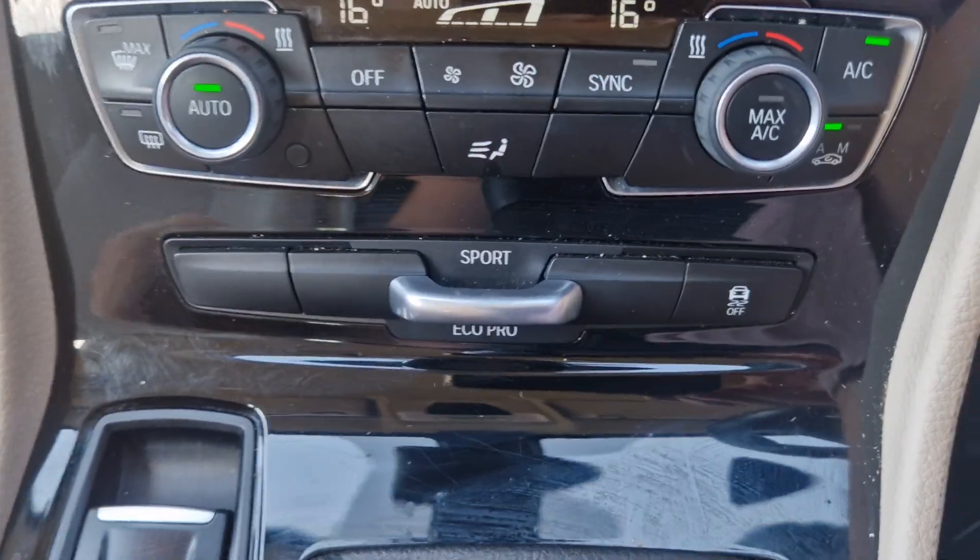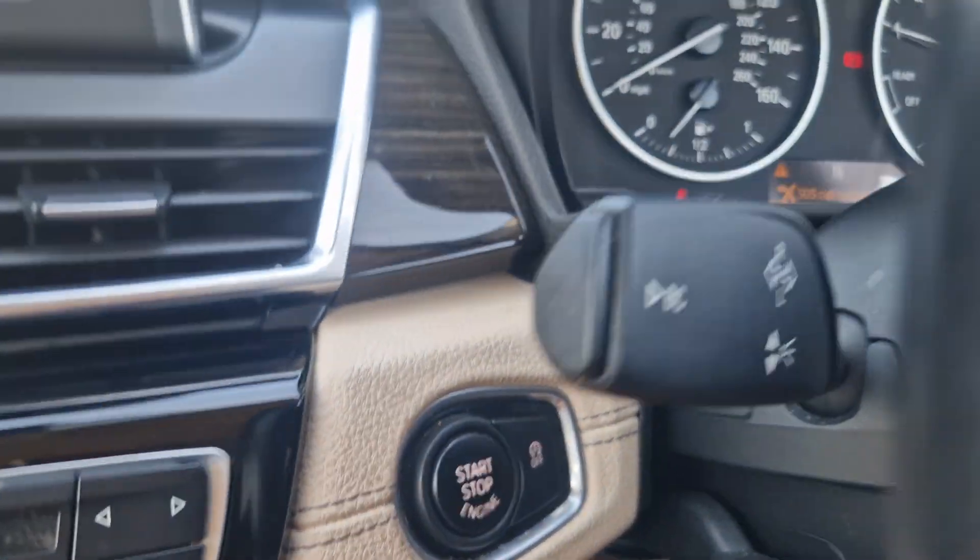That aircon's coming out nice and cold. We've got different driving modes here — stop, start, auto stop-start.